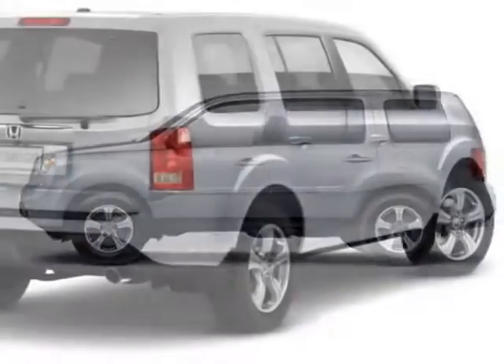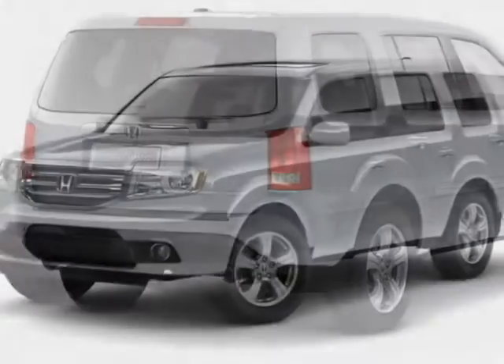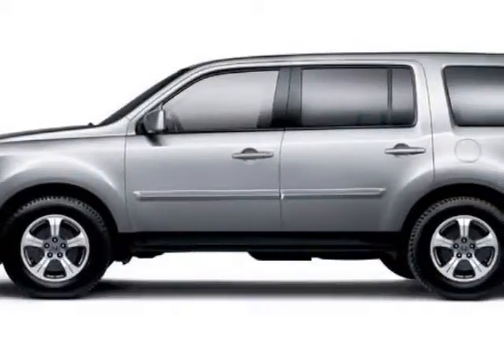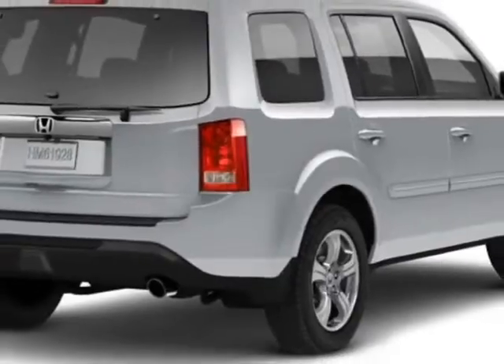Additional options for this vehicle include power driver's seat, auxiliary audio input, sunroof, and driver airbag. Call 888-748-2019 or email our friendly sales staff today to schedule a test drive.